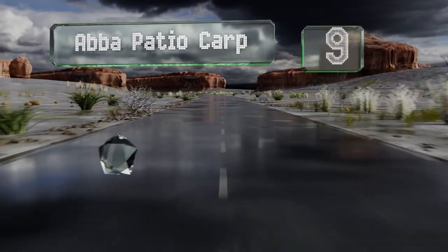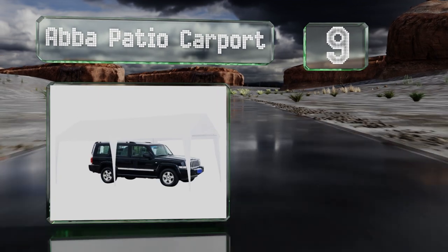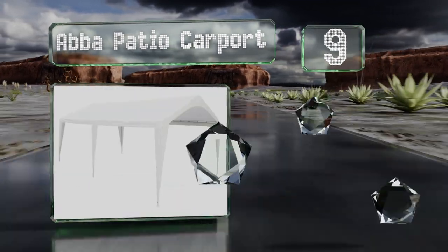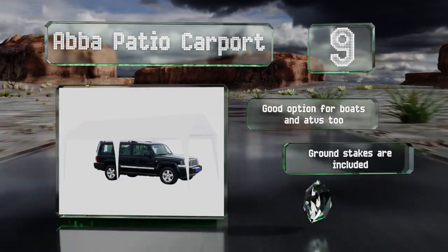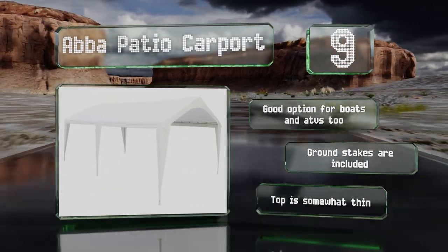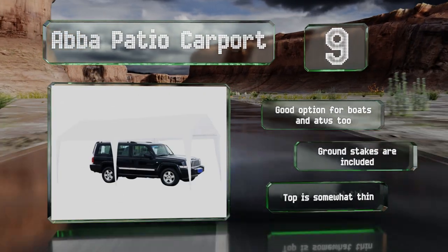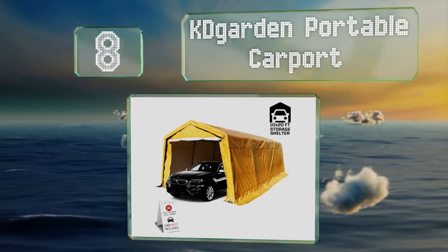Starting off our list at number nine, with a peak height of over nine feet and a 200 square foot coverage area, the Aber Patio Carport is well suited for providing shade to a variety of cars. The base of each steel support post serves as a dependable anchor point. It's a good option for boats and ATVs too, and cups with ground stakes, but the top is somewhat thin.